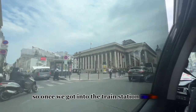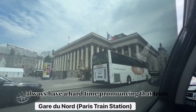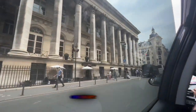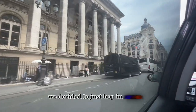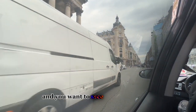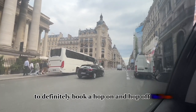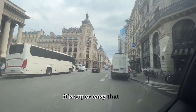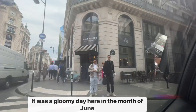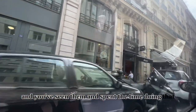Once we got into the train station in Paris — Gare du Nord — we decided to just hop in an Uber. I highly recommend, if this is your first time in Paris and you want to see a lot of the monuments and so on, to definitely book a hop-on hop-off bus. It's super easy — that way you get to hit all of the monuments and see all the landmarks, the most important ones.